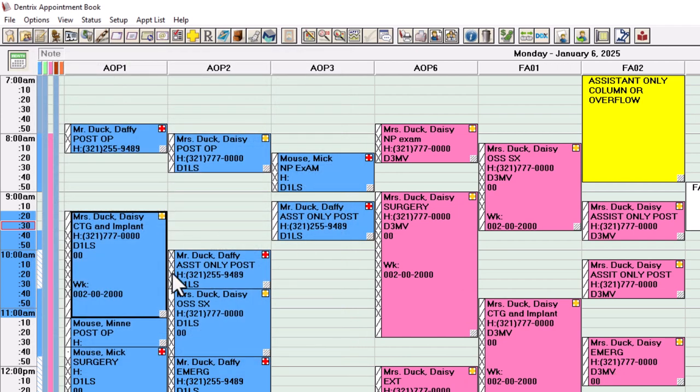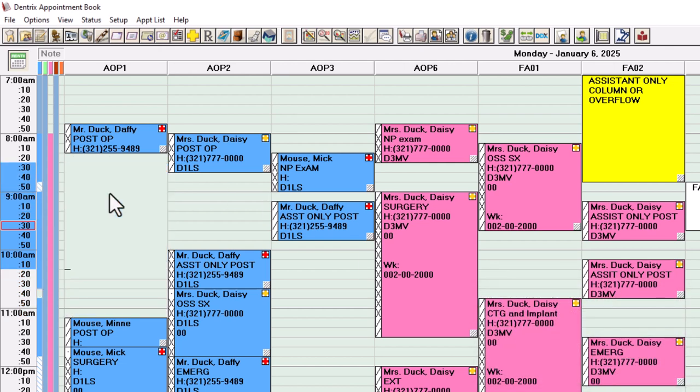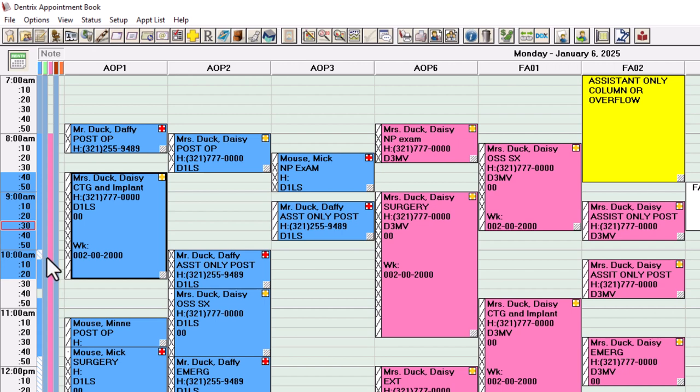Now we've made it productive and real-time. Daisy comes in, the assistant takes them back, spends 20 minutes to get them ready, then comes to get the doctor. The doctor is in for a set amount of time, then leaves. The assistant uses the last 20 minutes to make sure the patient is good to go. Moving this up — connecting this game of Tetris using Dentrix — gives you more productive time. Your assistants still have time to clean their rooms, get the patient out, and the schedule is more productive.